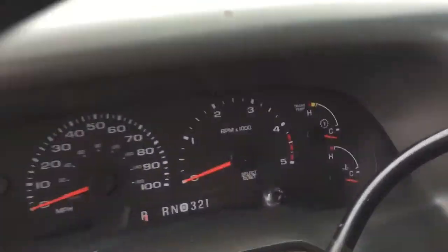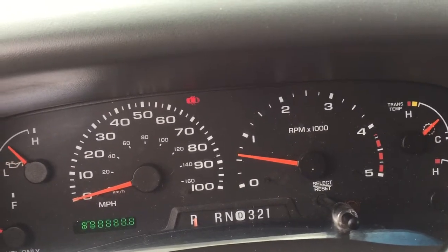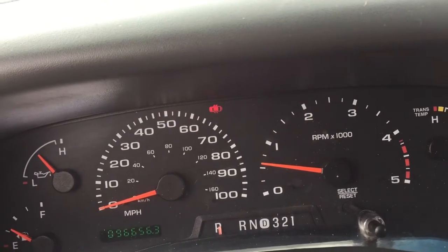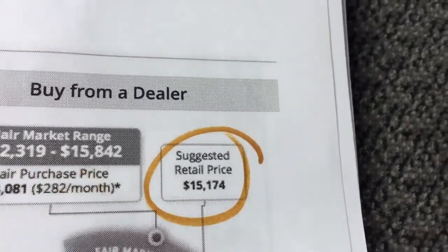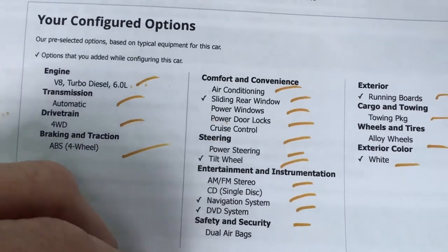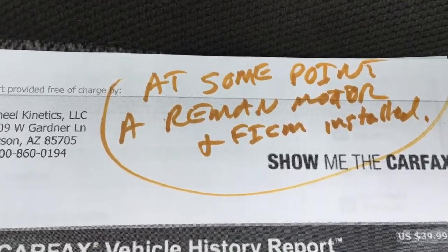I'm going to start this truck up and let it warm up. Now, XLT — this is the Kelley Blue Book XLT, 96,000 miles, suggested retail price $15,100. Mind you, that's $15,100 with them not knowing it's been bulletproofed. If you look up in your neighborhood what it costs to bulletproof a truck, it's in the range of $4,000 to $5,000 generally.